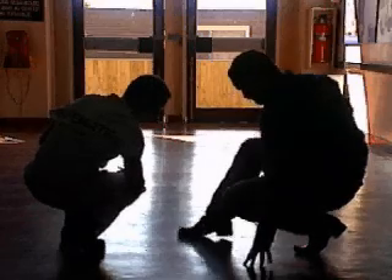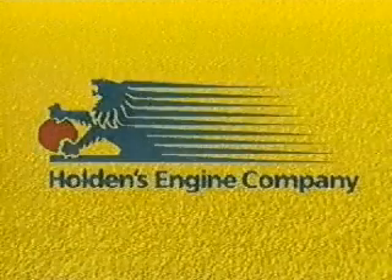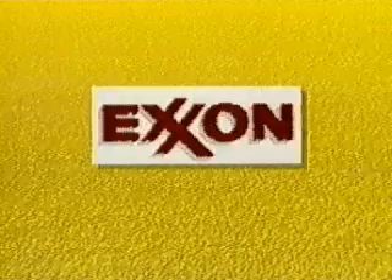SafeMate International is proud to number among its regular clients companies such as Ford, GMH, Shell, Nestle, Heinz, Kraft and many other large transnational corporations.